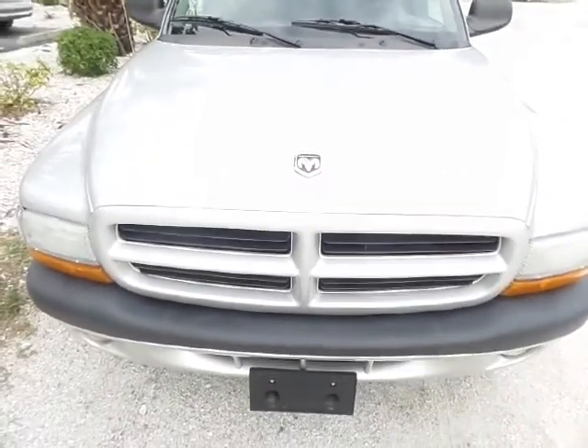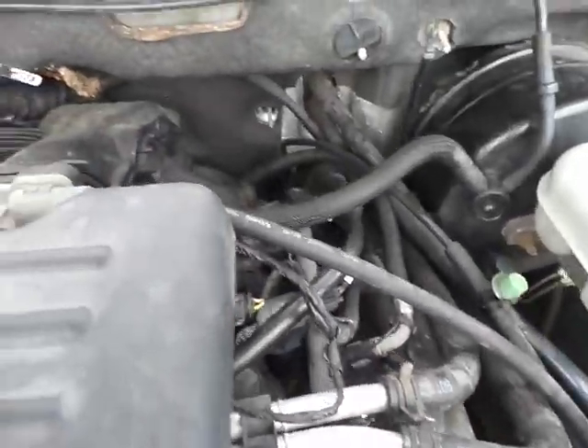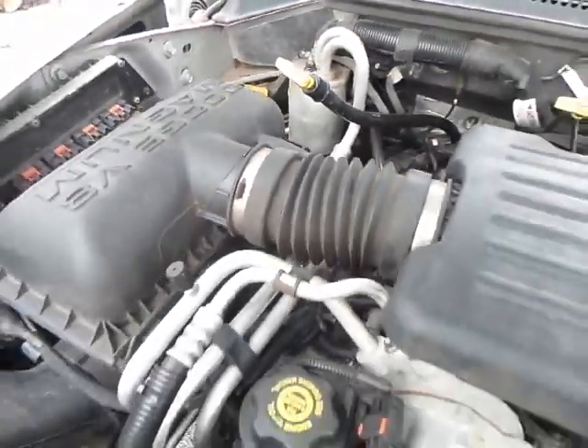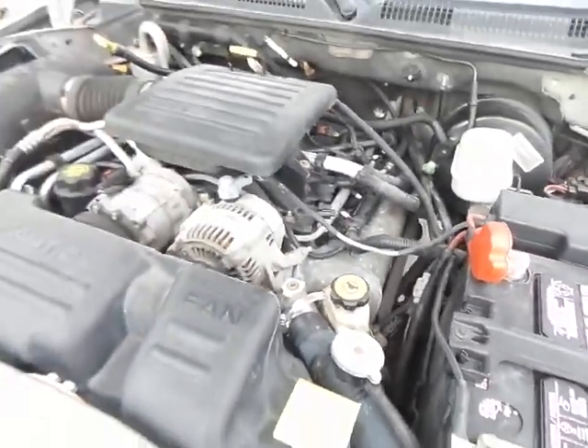I'm going to open the hood so I can show you underneath. I just wanted you to see the underneath before I turned on the vehicle. As you can clearly see, everything looks great under here, there's no problems. Our mechanics did a hundred point inspection on this vehicle and everything turned out to be absolutely wonderful.